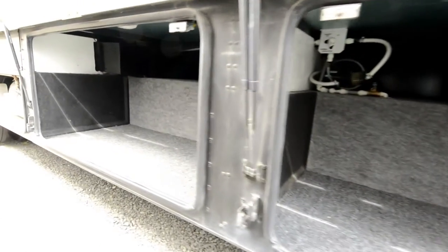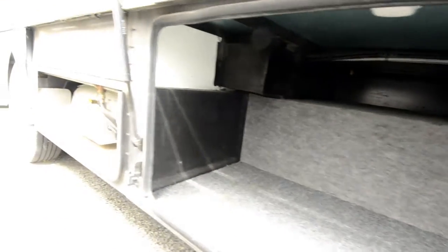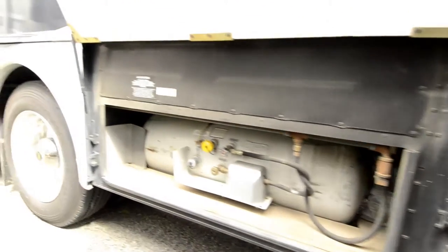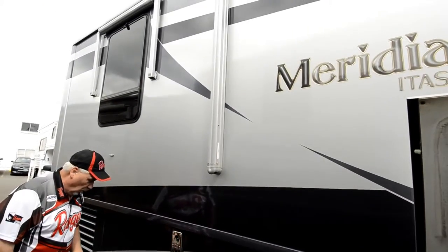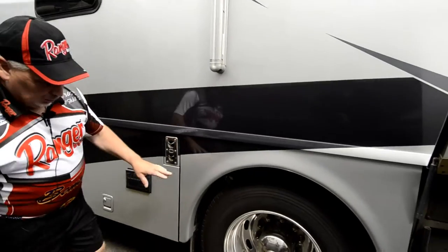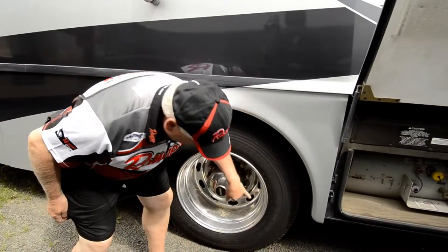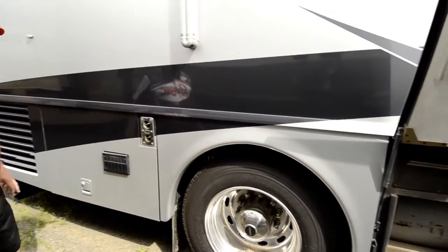It has a 37-gallon propane tank, so it has enough propane to carry you for your whole trip without having to refill. Has windows all around with awnings over all the windows. You've got a 10-gallon gas-electric hot water heater. The tires on this unit are in excellent shape as well — they're from the 20th week of 2012, so they're fairly new.